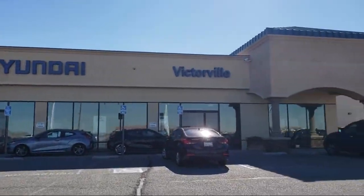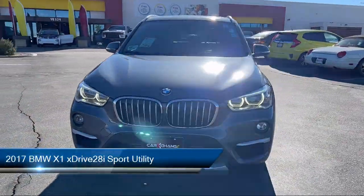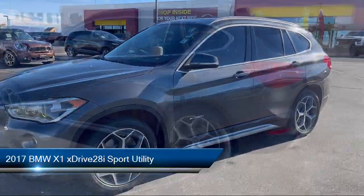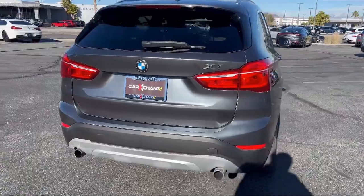Welcome to Victorville Hyundai, and here's a look at another one of our great vehicles from our inventory. It comes equipped with rain-sensitive windshield wipers, comfort assist keyless entry, in-dash CD player, and a premium package with all the right options.